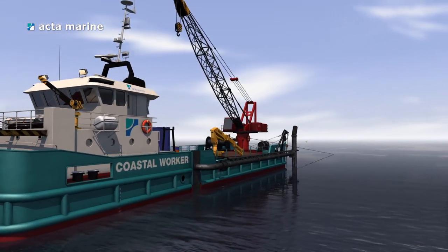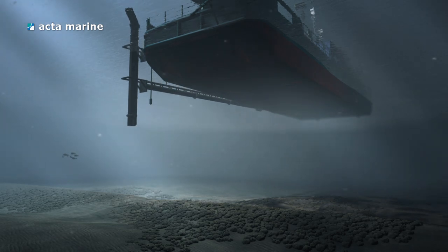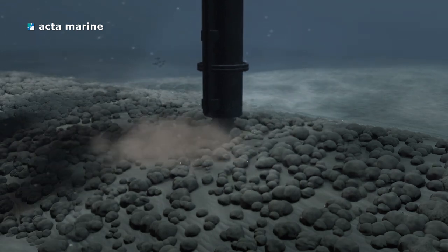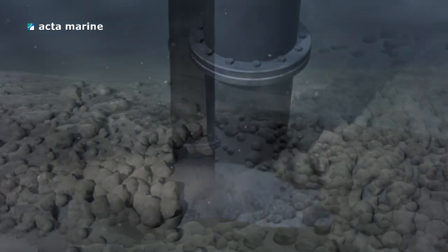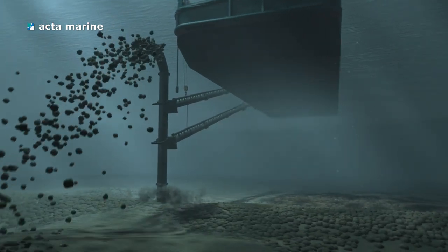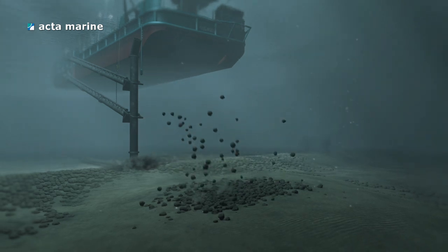On some occasions, prior to the dredging or remedial lowering, an airlift is used to remove the rock dump which possibly covers the pipeline. This system was entirely developed in-house at Acta Marine and can be used up to 25 metres deep. The stones are deposited several metres away, ensuring there is no chance of damage to the pipeline and maintaining its integrity. During this process, use is made of the tidal current — the stronger it flows, the further the stones can be deposited away from the pipeline.